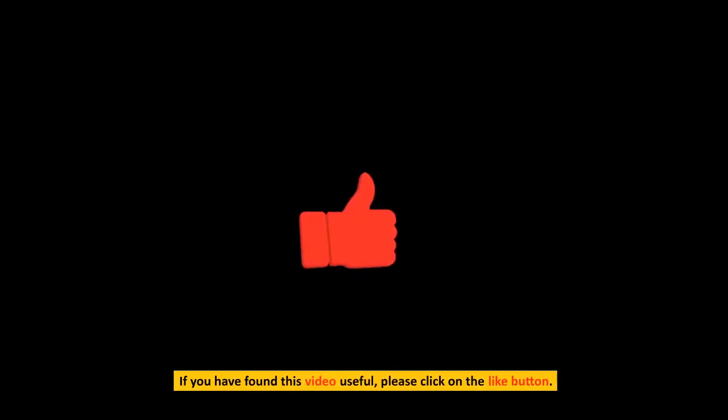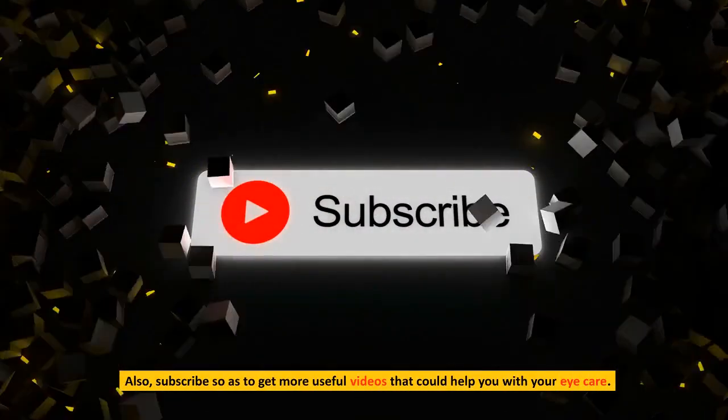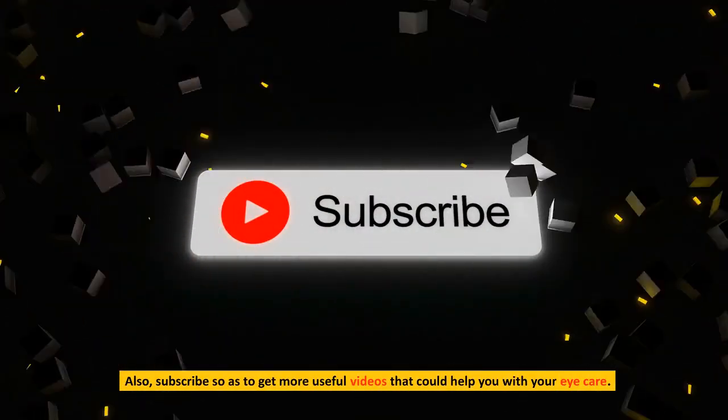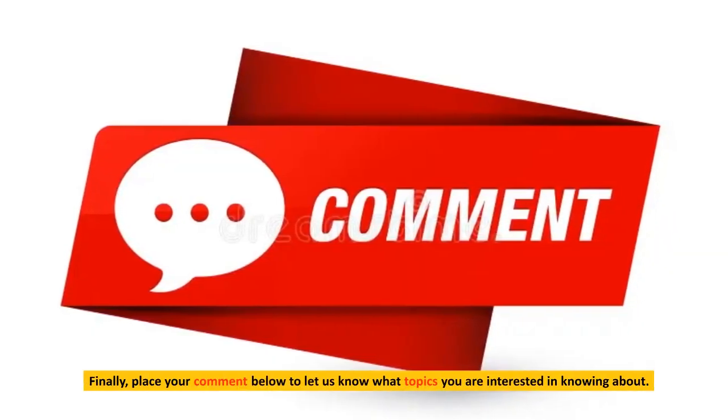If you have found this video useful, please click on the like button. Also, subscribe to get more useful videos that could help you with your eye care. Place your comment below to let us know what topics you are interested in knowing about.